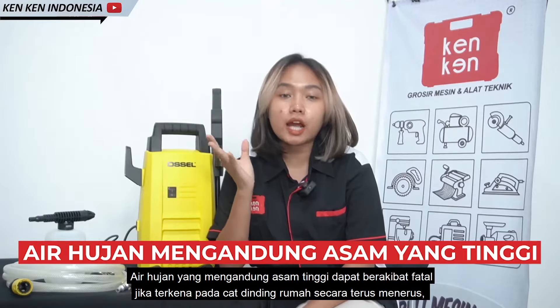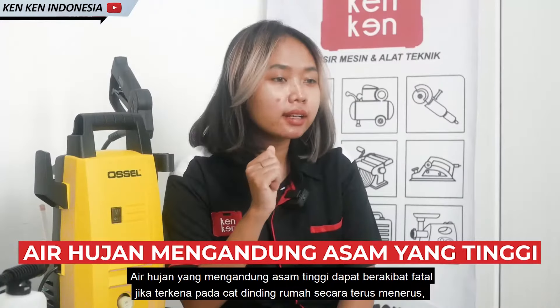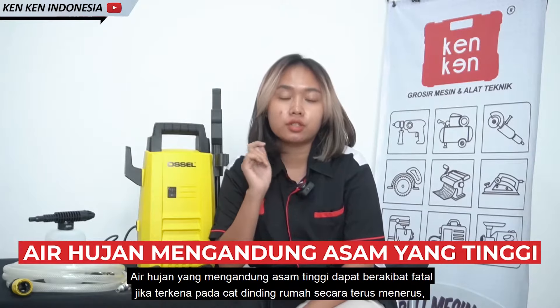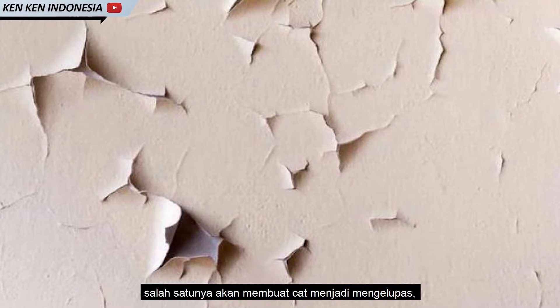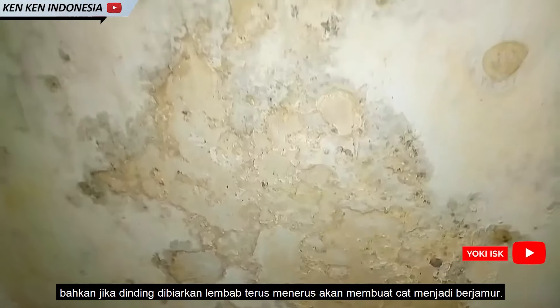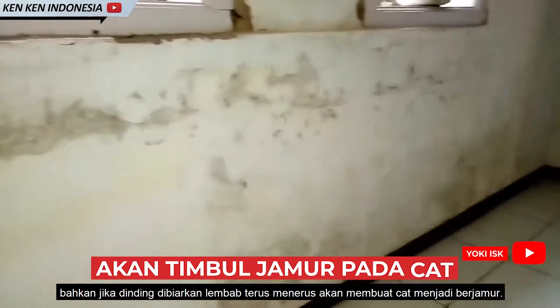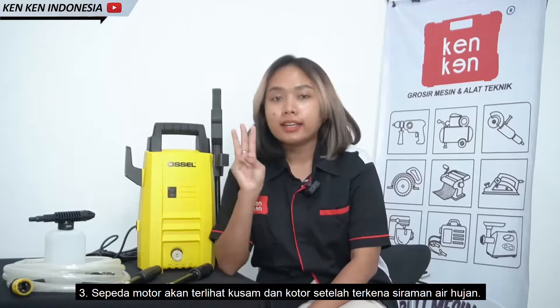Bisa-bisa juga membuat penghuni terpleset saat menginjaknya karena licin. Yang kedua, air hujan yang mengandung asam tinggi dapat berakibat fatal jika terkena pada cat dinding rumah secara terus-menerus. Salah satunya akan membuat cat menjadi mengelupas, bahkan jika dinding dibiarkan lembab terus-menerus akan membuat cat menjadi berjamur.